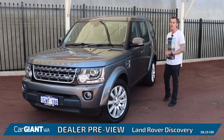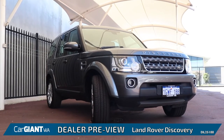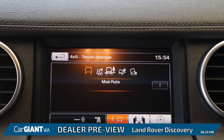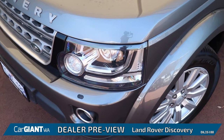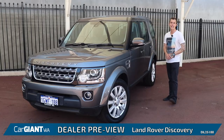Hi there, Jonathan Ross here once again at Car Giant WA to preview to you guys today the Land Rover Discovery. These luxury off-roaders have a history of being able to conquer just about any terrain thrown at them with their advanced all-wheel drive systems, and these things look the part as well. This particular one is a 2015 model and still looks as handsome as ever.